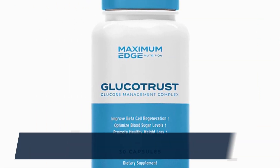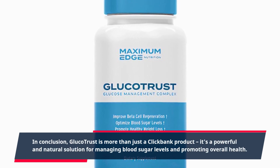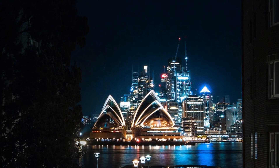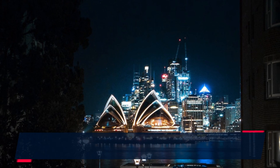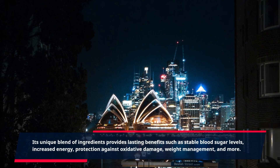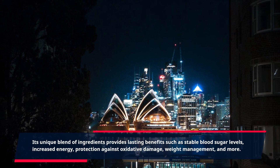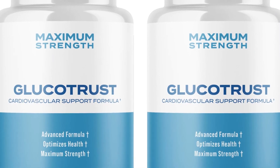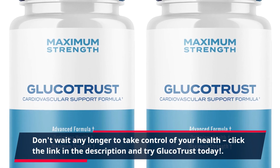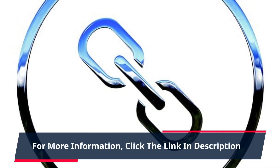In conclusion, GlucoTrust is more than just a ClickBank product. It's a powerful and natural solution for managing blood sugar levels and promoting overall health. Its unique blend of ingredients provides lasting benefits such as stable blood sugar levels, increased energy, protection against oxidative damage, weight management, and more. Don't wait any longer to take control of your health — click the link in the description and try GlucoTrust today.